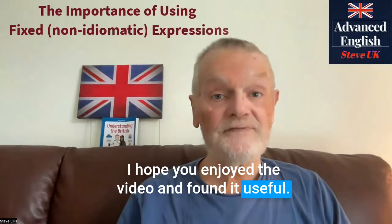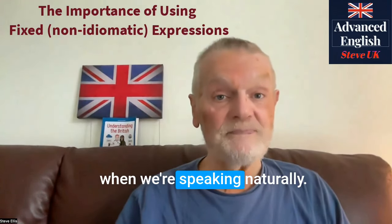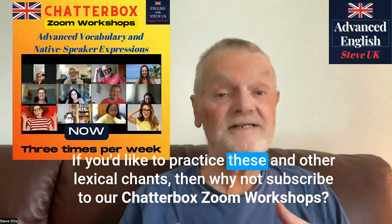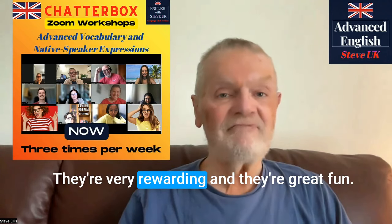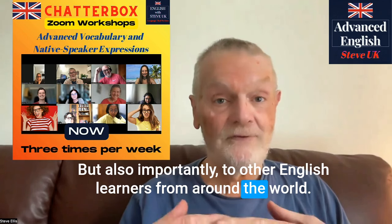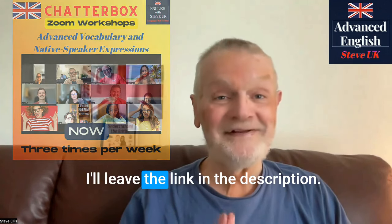I hope you enjoyed the video and found it useful. Remember, these fixed non-idiomatic expressions are very important. They're the linking devices when we're speaking naturally — the linking devices that native speakers use all the time. So they're terribly important. If you'd like to practice these and other lexical chunks, then why not subscribe to our Chatterbox Zoom workshops? They're very rewarding and great fun. You get the opportunity to talk to me, but also importantly to other English learners from around the world. They take place three times a week — three two-hour sessions per week — and the price is very low. I'll leave the link in the description.